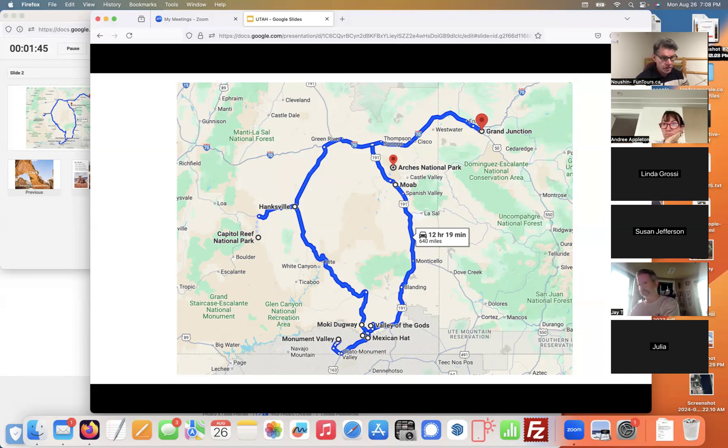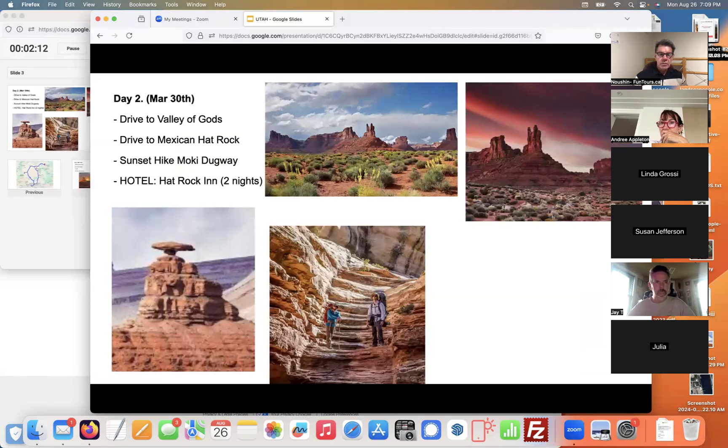We're going to start in Grand Junction, fly in, and then our first drive will be to Moab. We've got some hiking options in Moab, and by the time we fly in and get settled, we'll probably do a sunset hike. So day one is flying into Grand Junction, getting into Moab, getting settled, and finding a sunset hike.